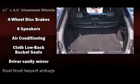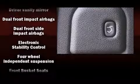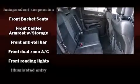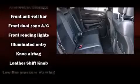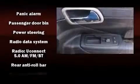Jeep also prioritized safety and security with features such as dual front impact airbags, head curtain airbags, traction control, brake assist, anti-whiplash front head restraints, ignition disabling, and four-wheel disc brakes with ABS.